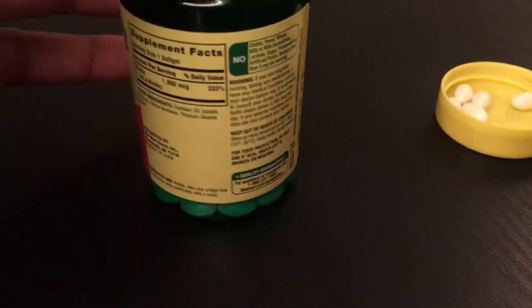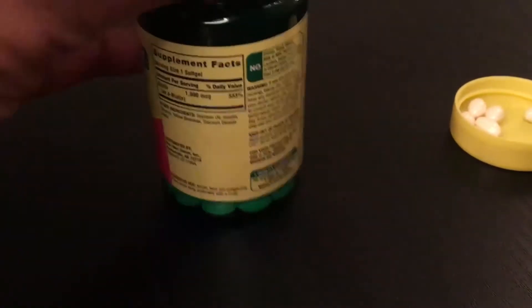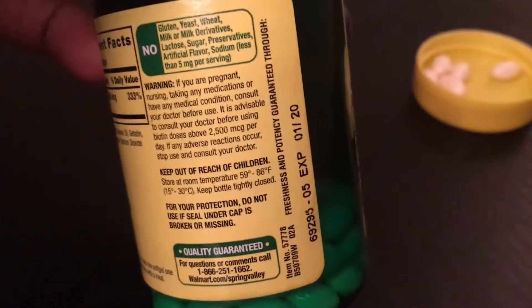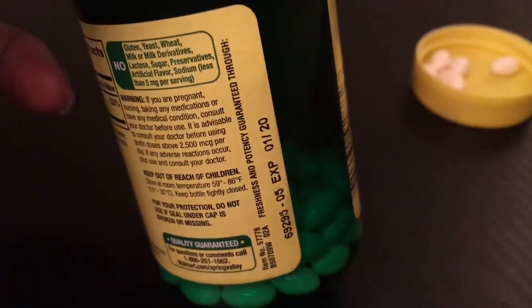I just want to show you guys the bag — these are just the supplement bags. I love what it doesn't have in it right here, and then the expiration date which is 01/20, which means it lasts a long time, but I don't think I will have them until 2020 because I do take these a lot.